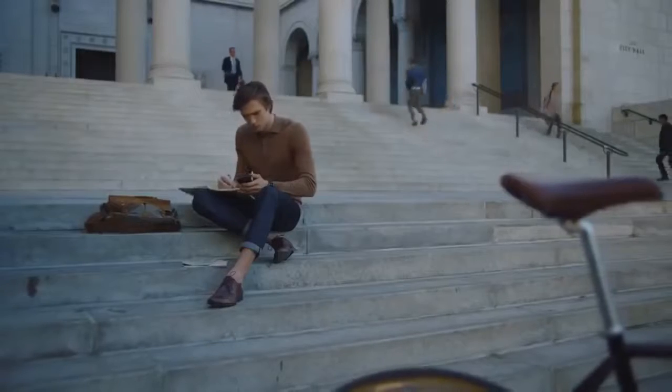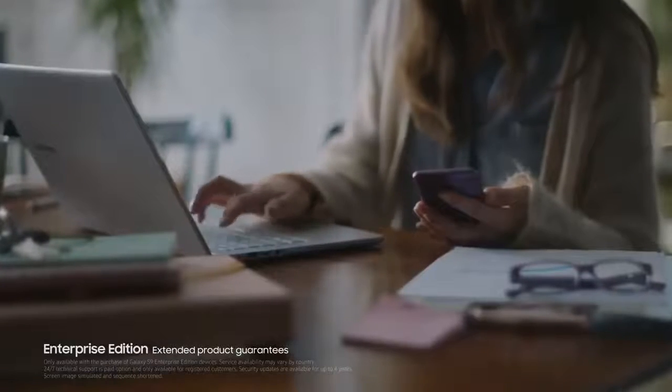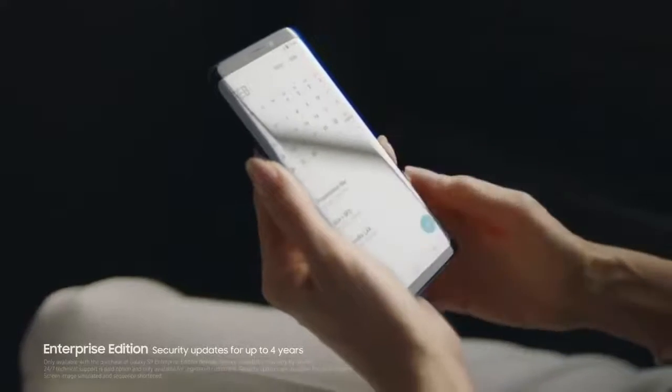No matter where they might be, Enterprise Edition also includes maintenance support, extended warranties, product guarantees, and security updates for up to four years.